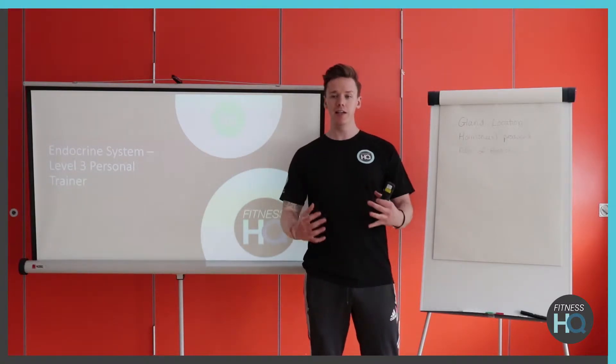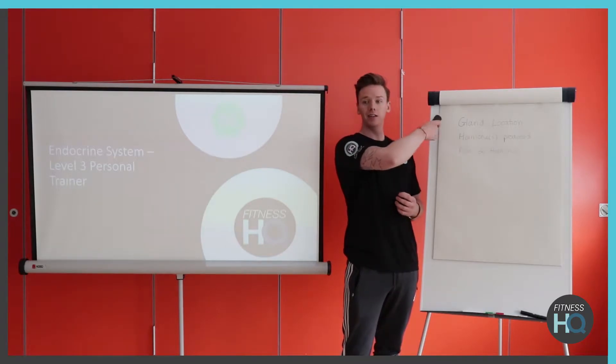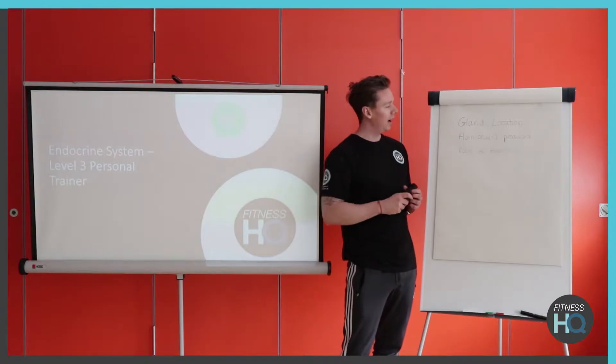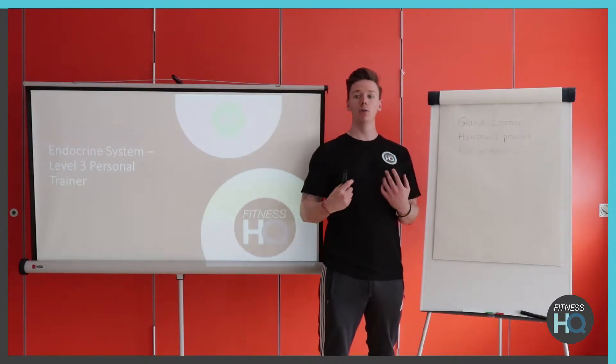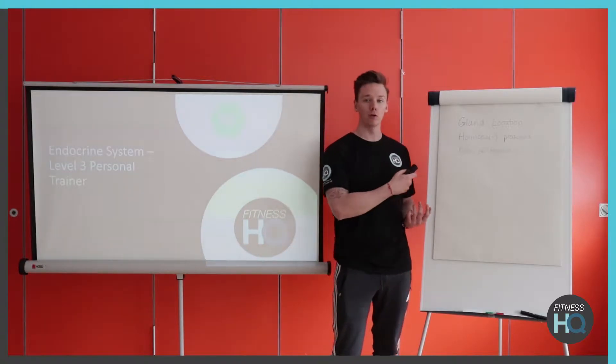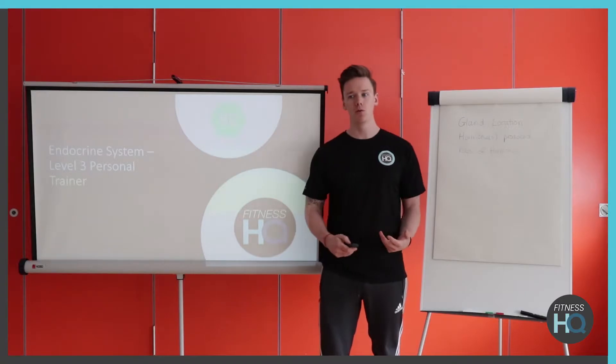Throughout this topic there are three key things that we need to learn at the end of it. We've got the gland itself, the endocrine gland, where it's located, the hormone or the hormones that are produced through that gland, and also the roles of those hormones as well. Those are your three key topics for this section.